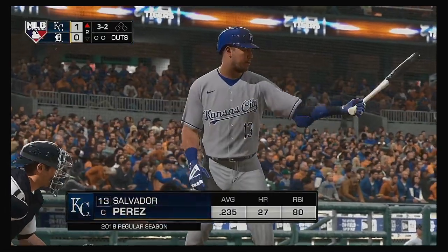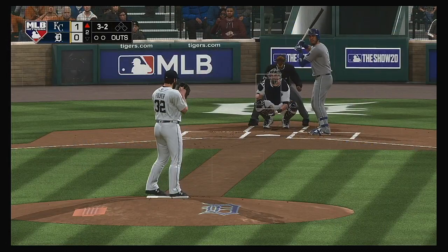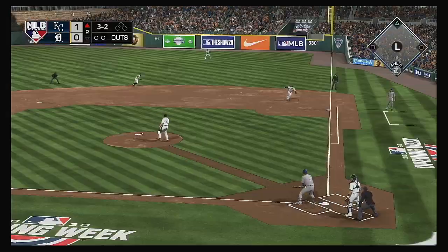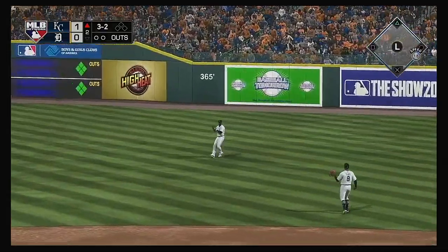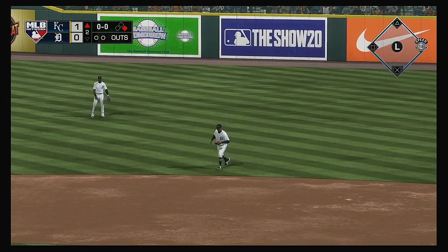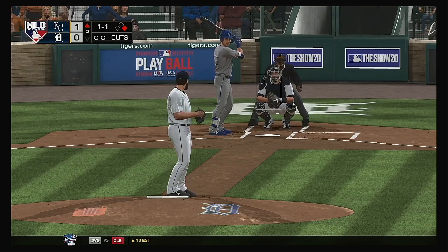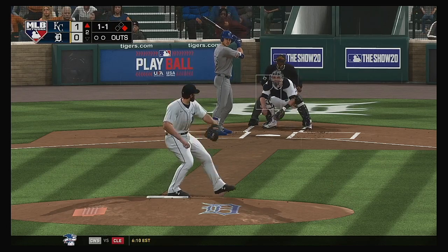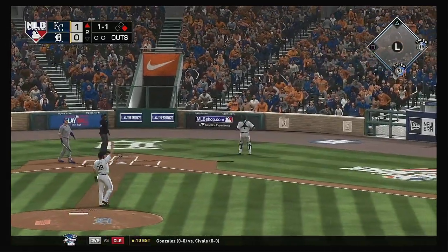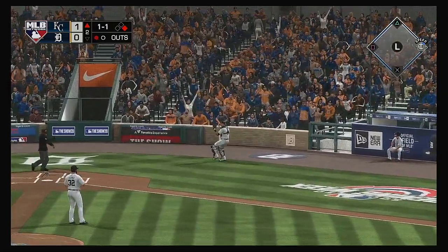Up steps Salvador Perez — he had a couple of hits in yesterday's contest. Hit hard on the ground to the right, and this will get through into right, and he's aboard with a single. Ryan O'Hearn popped him up. Romine is there, and that's the first out of the inning.